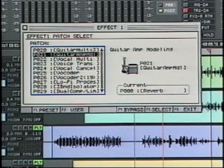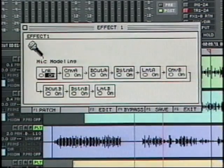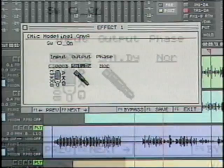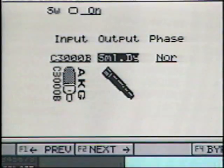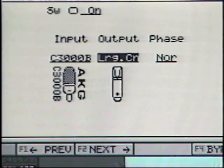The VS2480's COSM processing continues the tradition of VS recorders, adding 56-bit versions of Roland's world-renowned COSM guitar amp modeling, speaker modeling, and microphone modeling. Microphone modeling is a great way to enhance the sound of your microphones. Thanks to a partnership between AKG and Roland, you can use the AKG C-3000B as your input source and model some of the industry's most popular microphones, including classic German large diaphragm condenser and vintage mics.